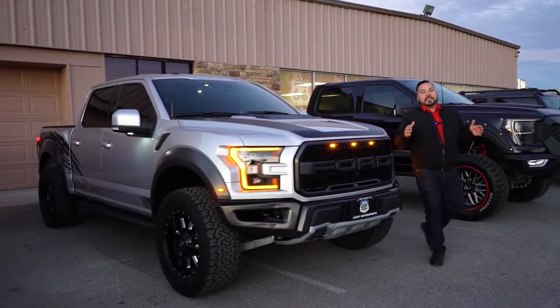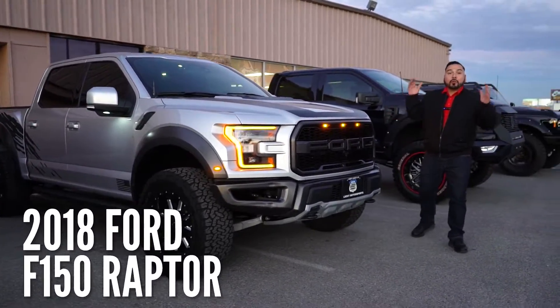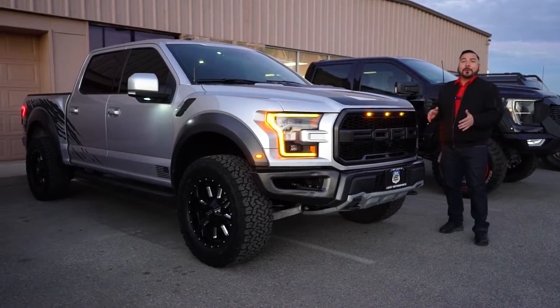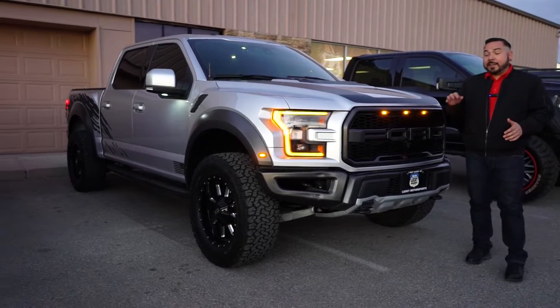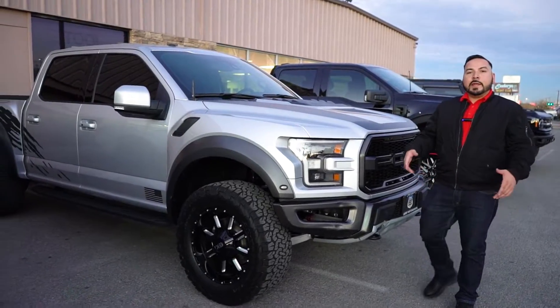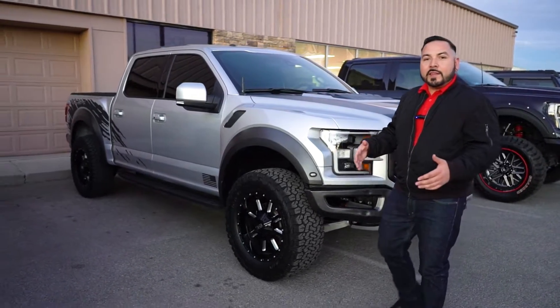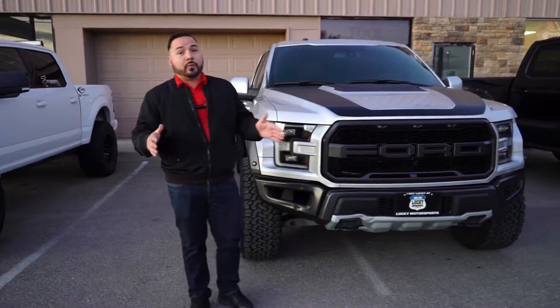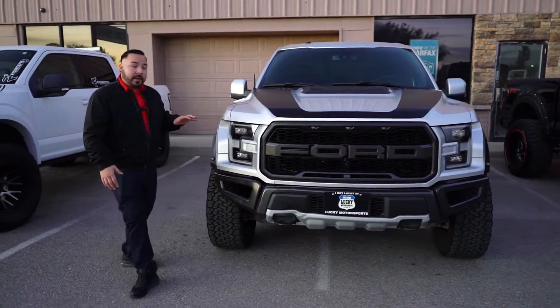Another truck that we just got is this 2018 Roush Raptor — we literally just got it at the time of this taping, so it probably won't even be here by the time you're watching this. It's only got 31,000 miles. The guys over at Jack Roush teamed up with the Ford Performance team to overhaul this thing and make it so much better than just a regular Raptor.